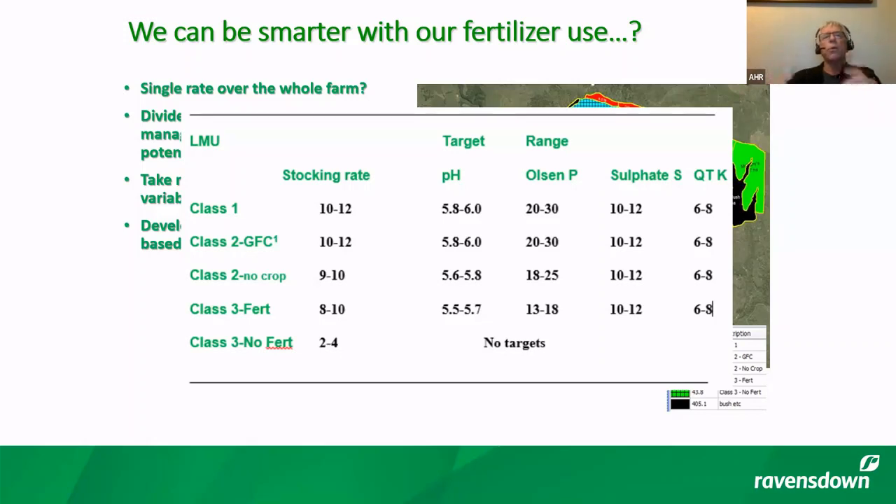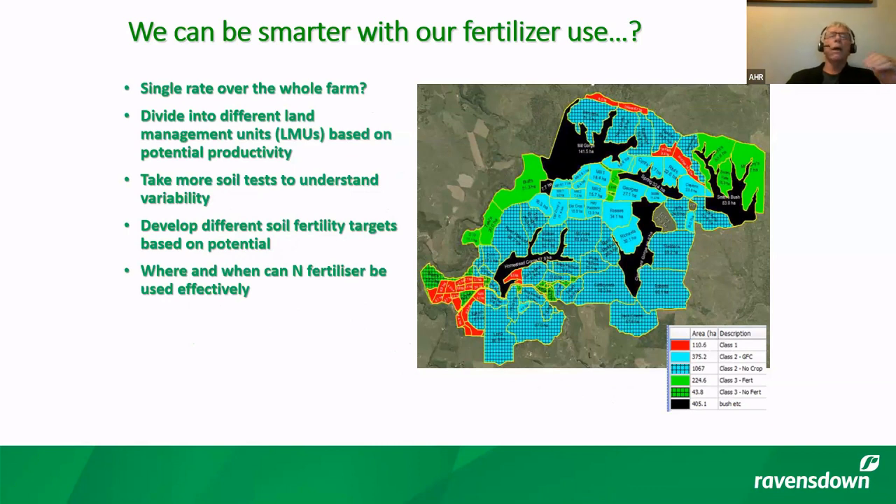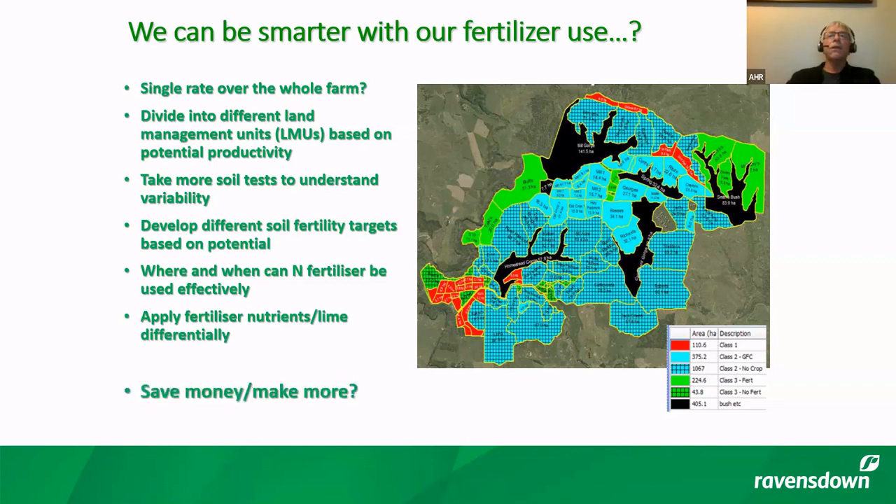We have a system of setting target fertility ranges based on current productivity, stocking rates, and so on — dividing farms into those three land classes, some split further into cropping and non-cropping, deferred, and no fertilizer. Because the carrying capacity of those classes is different, your target ranges for soil fertility should be different as well. In this example the farm has both sedimentary and volcanic soils, located in the Pariparas — the sedimentary hill country south of the volcanic plateau — where volcanic material mantles the gentler slopes and forms the class one and class two cropping areas.